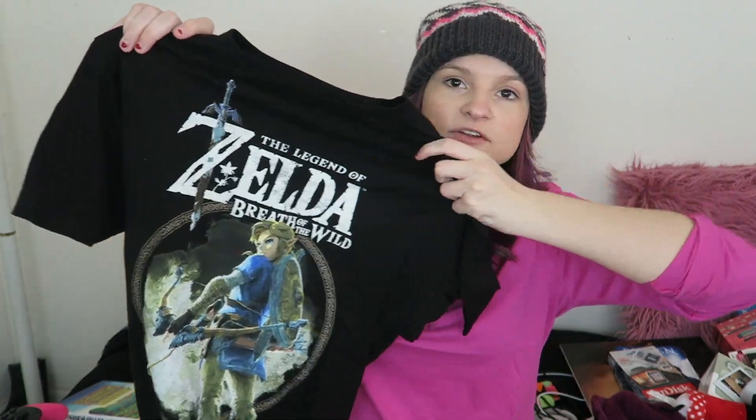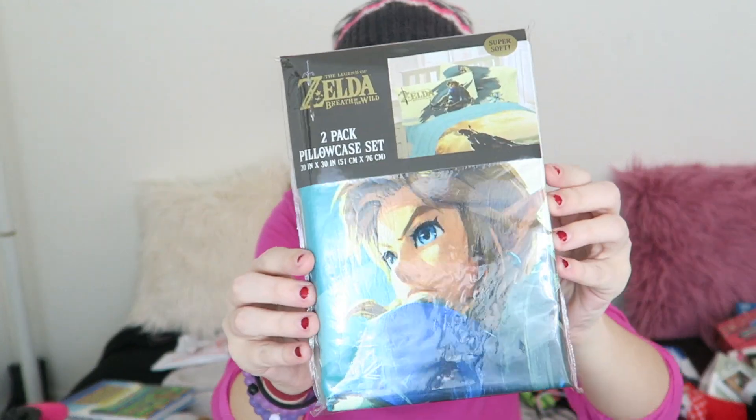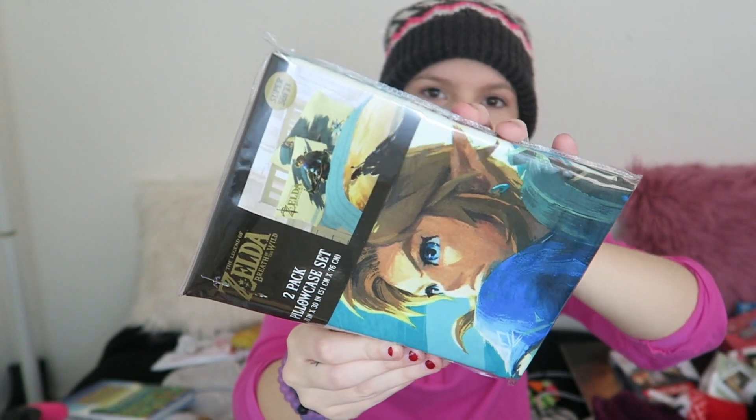Now I'm going to show you the Nintendo stuff I got because I got quite a bit of gaming Nintendo stuff this year. First is the Legend of Zelda Breath of the Wild t-shirt, which I've already worn — I wore it Christmas morning. I love this shirt, I got it from my grandma. Then from my sister, she got me this Super Mario plushie, which I love — it's so cute. In my stocking, my dad got me the Link Archer amiibo, and I don't have any Breath of the Wild amiibos so I'm so excited to use this in the game. My grandma also got me a two-pack pillowcase set of Breath of the Wild. I got a lot of Breath of the Wild stuff this year that I didn't know I was going to get.